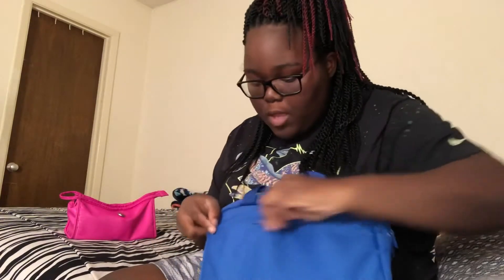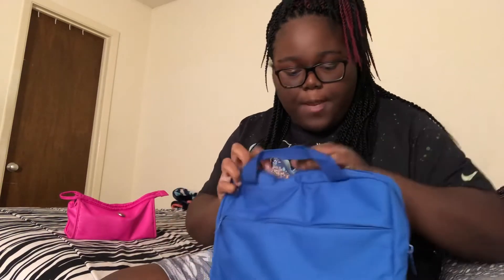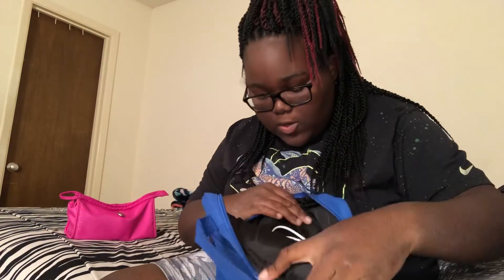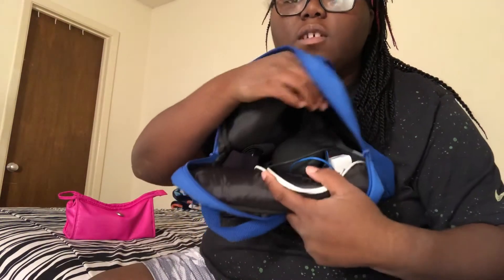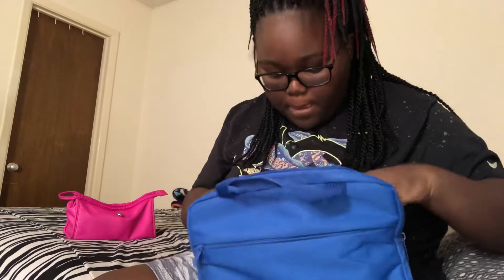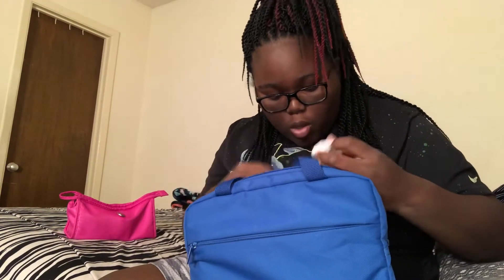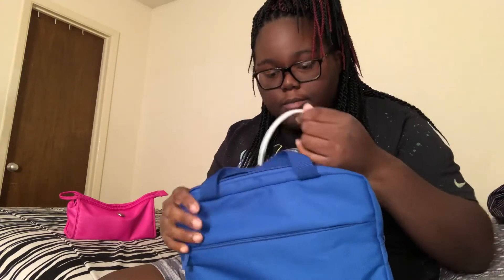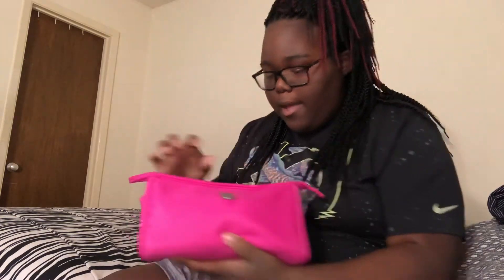In the front pocket of this bag I just have my iPad, because that's what I'm going to edit the videos on. On the inside I have headphones, charger cables, GoPro mounts, two wall chargers, and a hat clip — basic things like that.